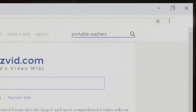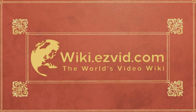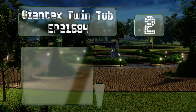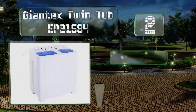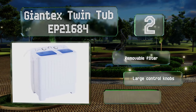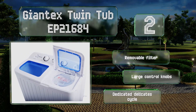At number two, the eco-friendly Giant EX Twin Tub EP21684 allows you to clean one load while simultaneously spin drying another, making it an efficient choice for getting through your laundry. When both tubs are full, it has a total capacity of nearly 17 pounds. It includes a removable filter, large control knobs, and a dedicated delicate cycle.